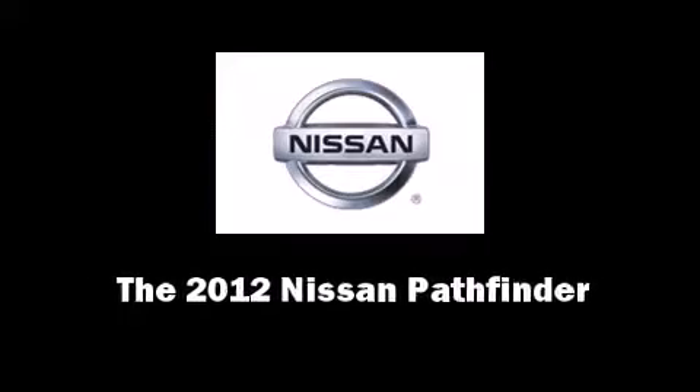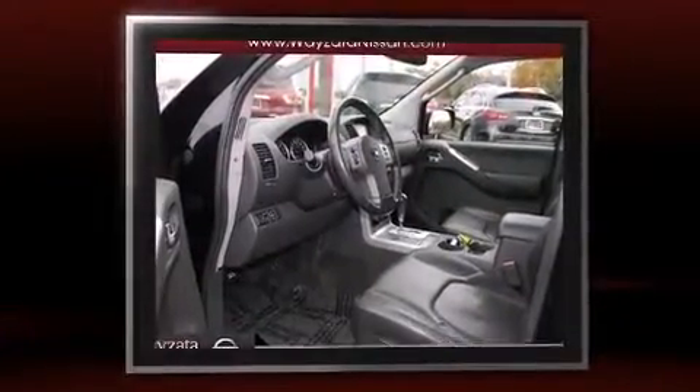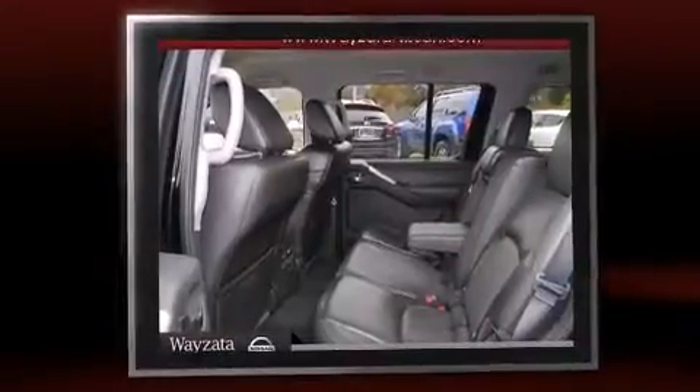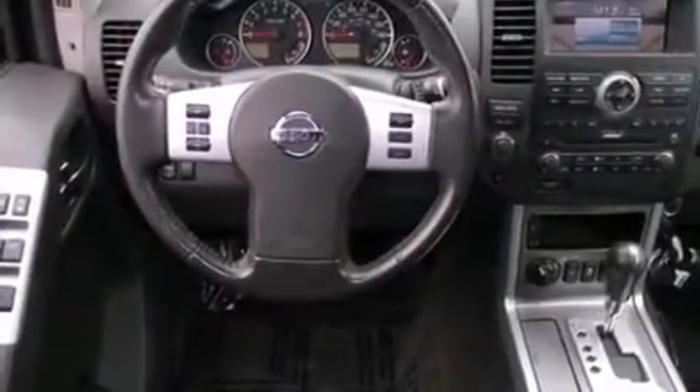Familiarize yourself with the 2012 Nissan Pathfinder. With less than 10,000 miles on the odometer, this four-door sport utility vehicle prioritizes comfort, safety, and convenience. It features an automatic transmission, four-wheel drive, and a four-liter six-cylinder engine.